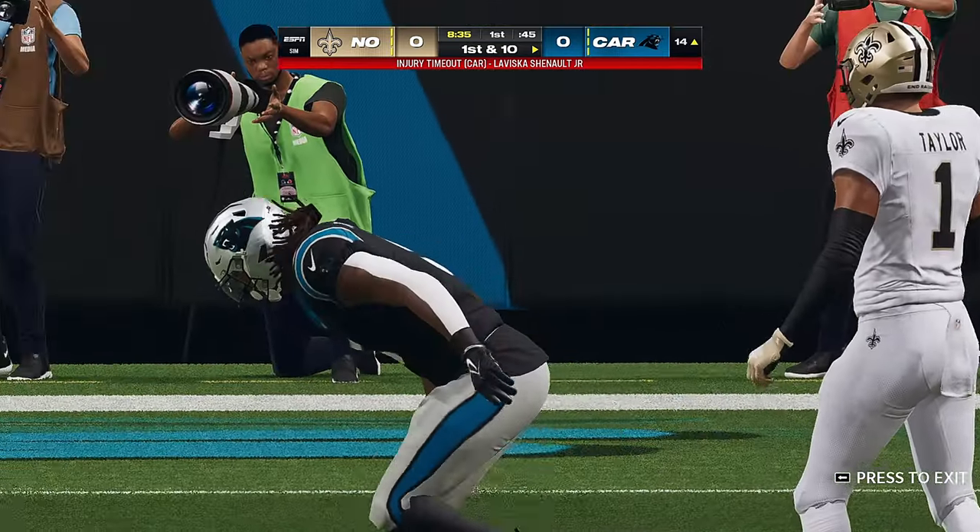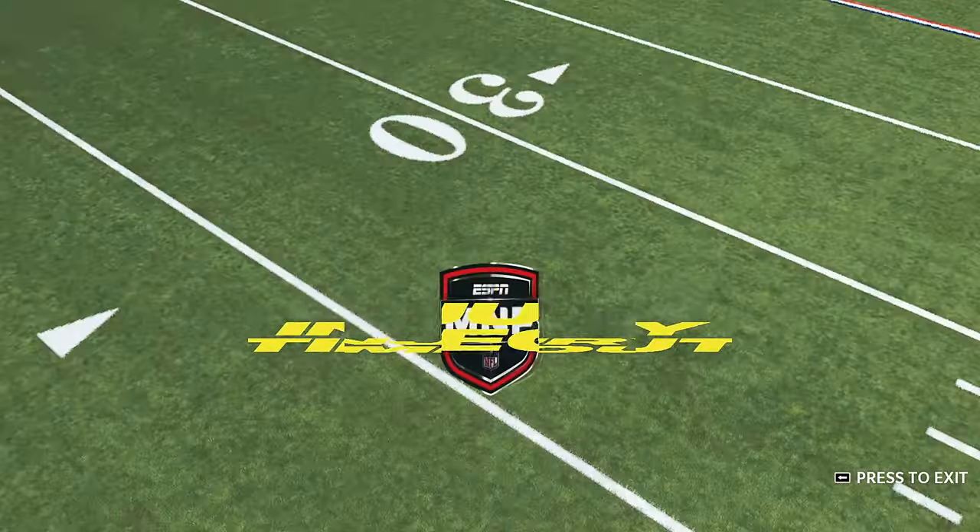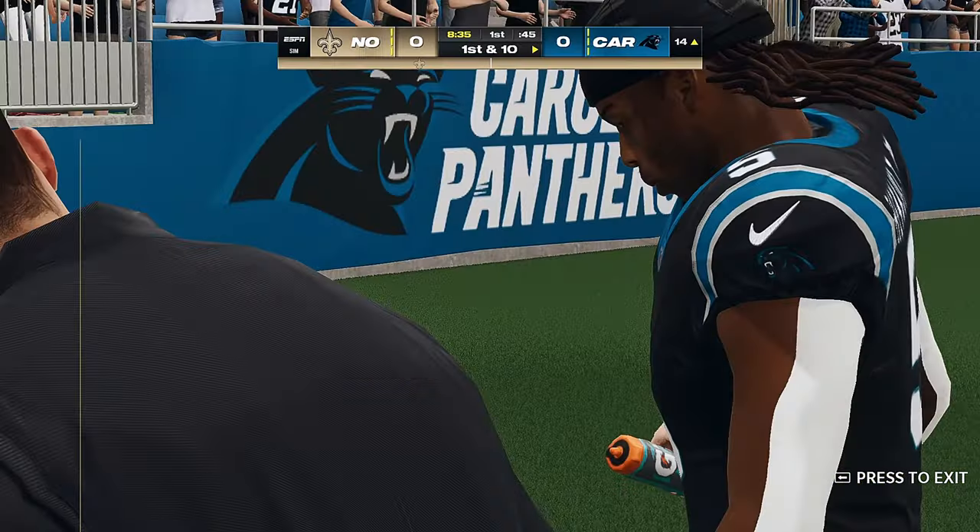Gaines didn't force the ball downfield, picked it up on the ground. If it's the line, they're getting it done. Following the play now.